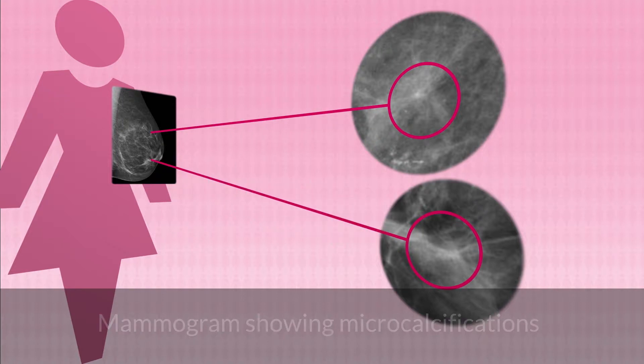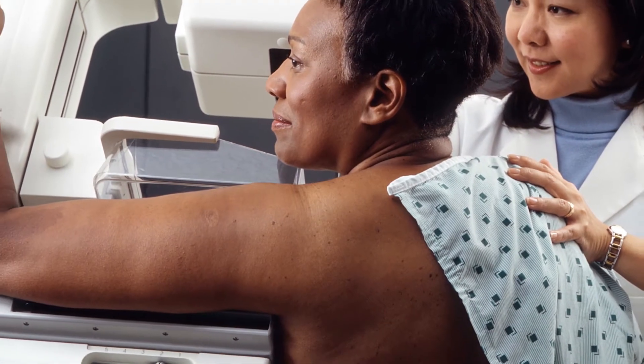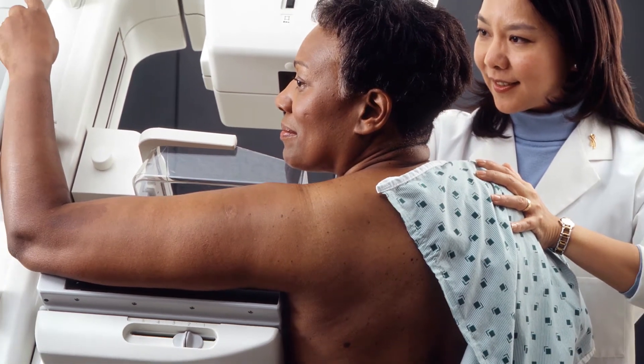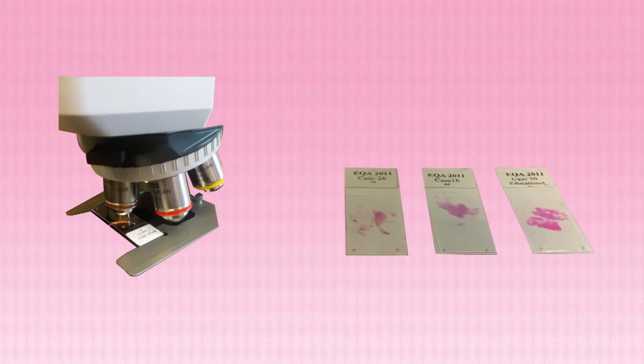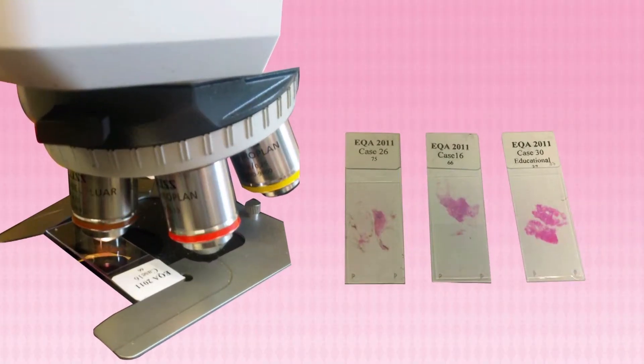Before the National Mammographic Screening Program took place, a diagnosis of DCIS was rare, but now it's quite common. To be sure that it is DCIS, the doctor took samples or biopsies of your breast tissue, which experts then looked at under the microscope.